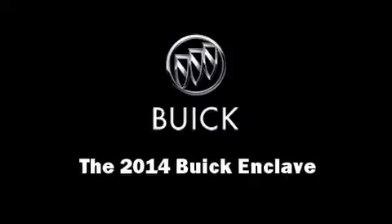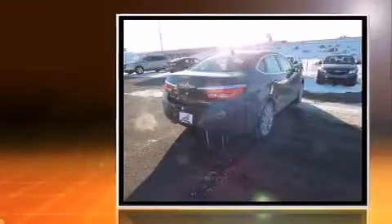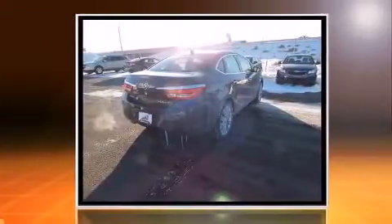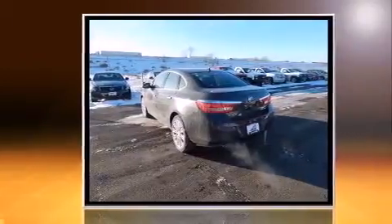Treat yourself to a test drive in the 2014 Buick Enclave. Under the hood, you'll find a six-cylinder engine with more than 270 horsepower. And for added security, Dynamic Stability Control supplements the drivetrain.